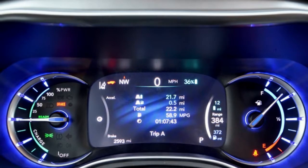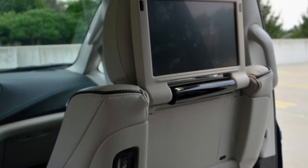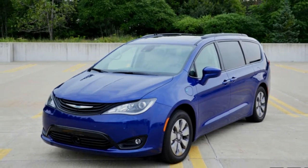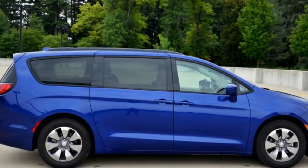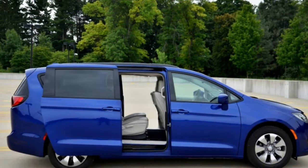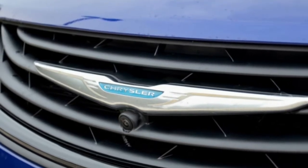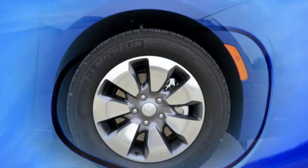We went with the Pacifica Hybrid Limited. It starts at $44,995 and wears a beautiful shade of ocean blue. The interior features blackened alloy pieces and leather. Power comes from the sturdy 3.6-liter Pentastar V6, paired with an E-Flight electrically variable transmission home to two motors making 84 and 114 horsepower. The hybrid battery pack has 96 lithium-ion cells that generate 16 kilowatt hours of energy.